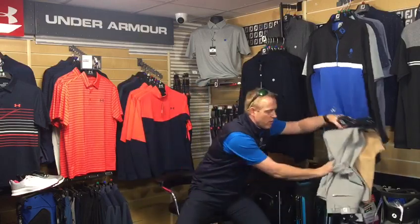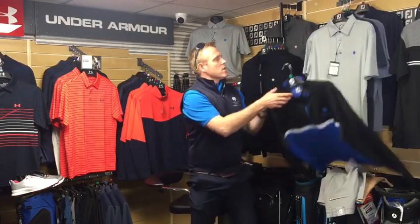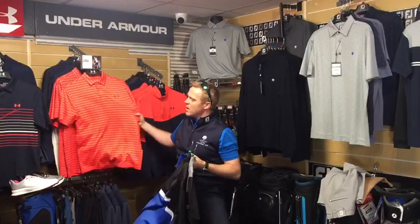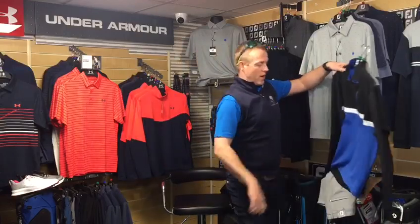We have a really nice apparel range from FootJoy this year, and we also have Ping and, as you can see behind me, a really nice Under Armour range. If you'd like to try any of these products on, just come to the shop door — you're more than welcome to take some of these items home with you to try on.